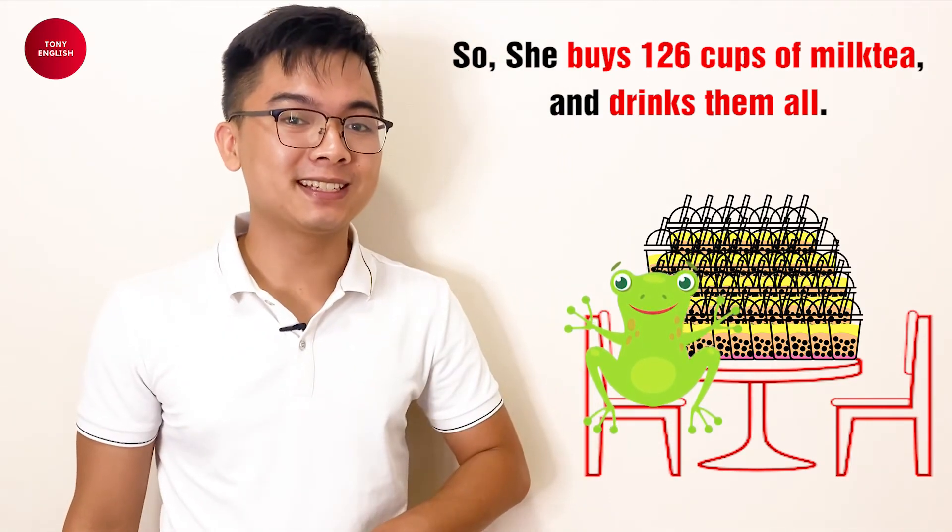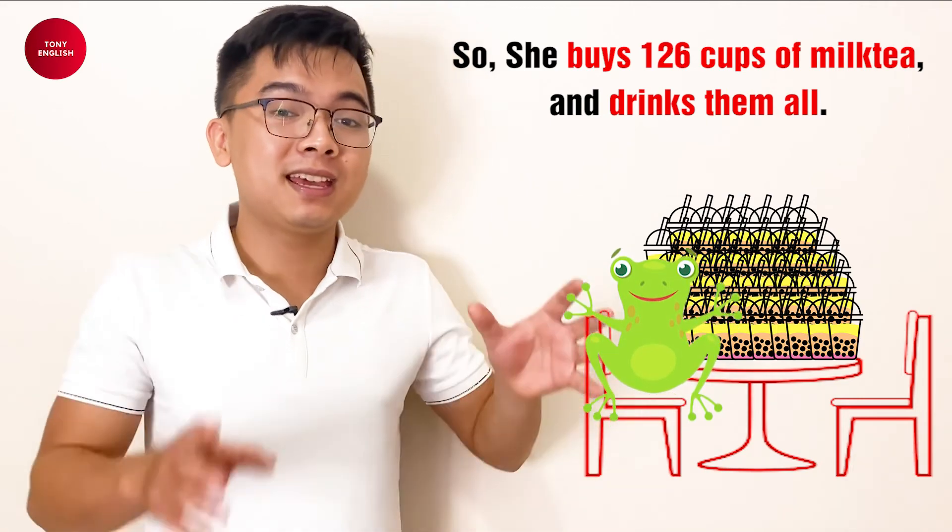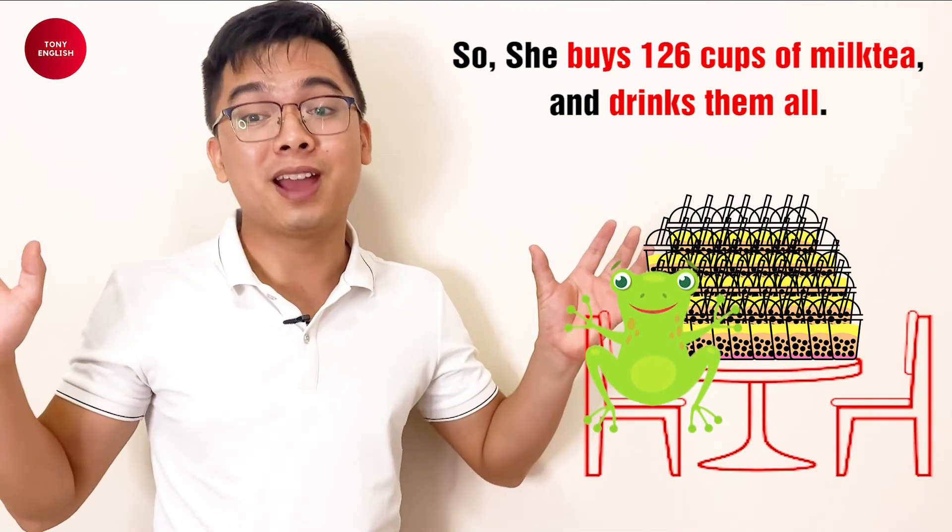This is the end of the mini story for this section. The next sentence is the last sentence of this story. Thank you very much and see you next sentence! Goodbye!